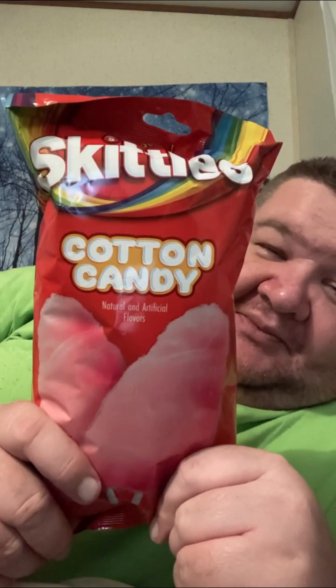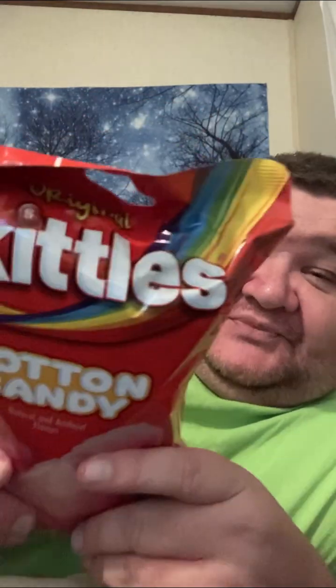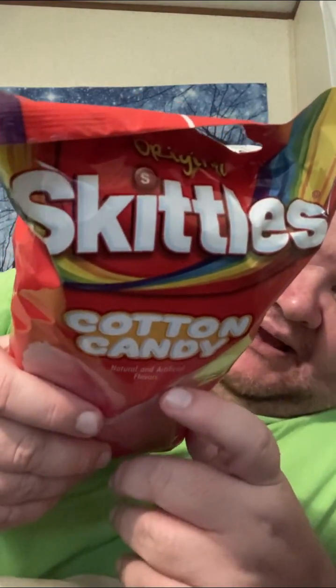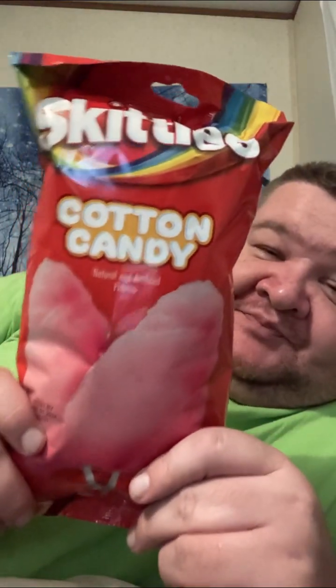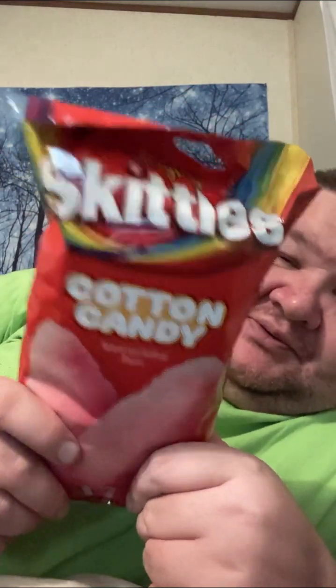I'm back for another video and this video I decided I want something sweet. Before I eat it, let's review it. I got these Skittles cotton candy — I've never had this before. I've seen it at my local Kroger and got it the other day. I also got another flavor I'm going to review later, but in this video I'm going to review the Skittles one.